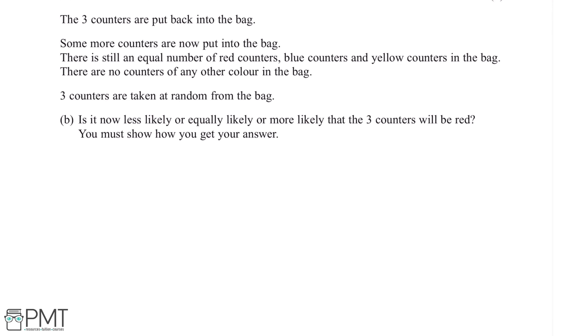The three counters are put back into the bag and some more counters are now put into the bag. There is still an equal number of red counters, blue counters and yellow counters in the bag, and there are no counters of any other colour. Three counters are taken at random from the bag. Is it now less likely, equally likely, or more likely that the three counters will be red? You must show how you get your answer.